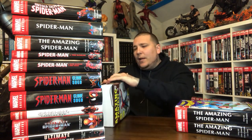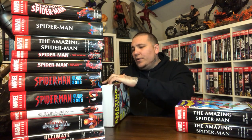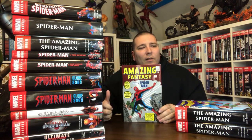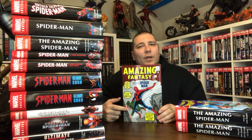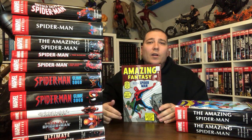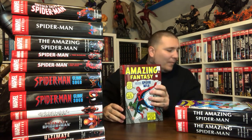The cover is Amazing Fantasy 15 — the original Jack Kirby cover. I don't know if they consider this to be the variant or the regular, but I think the variant is the Alex Ross version. With these classic Marvel omnibus, I always go for the original covers. I just feel like the cover needs to match the material that's inside.